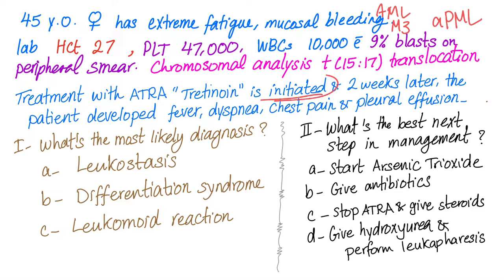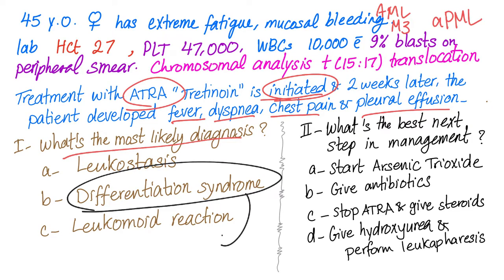Two weeks after initiation of this vitamin A treatment, the patient develops fever, dyspnea, chest pain, and pleural effusion. What's the most likely diagnosis? This is differentiation syndrome, previously known as retinoic acid syndrome. What's the best next step in management? Of course, we stop the ATRA and give steroids. This is differentiation syndrome in a nutshell.